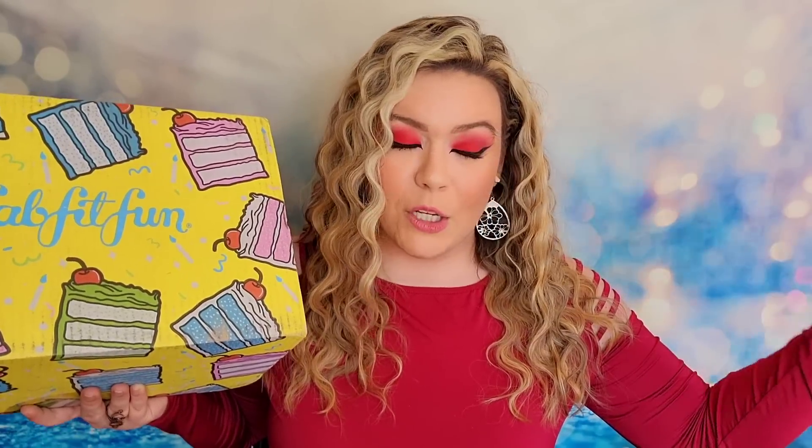This box I was able to fully customize as an annual member. However, the second box that I purchased is a complete mystery box. I don't even know the items that are going to be in it. So it's either going to be great or it's going to be bad — we don't know, but we are going to find out in this video.